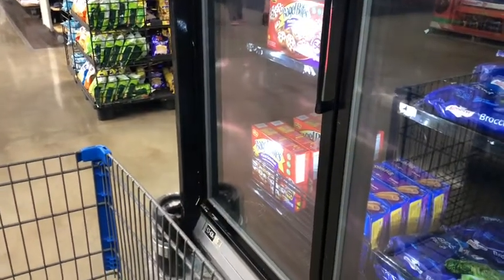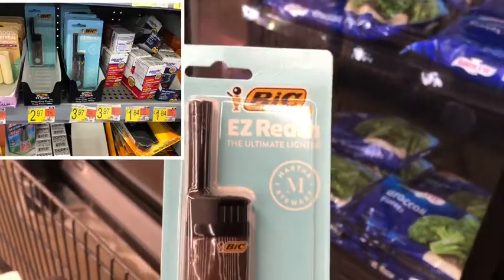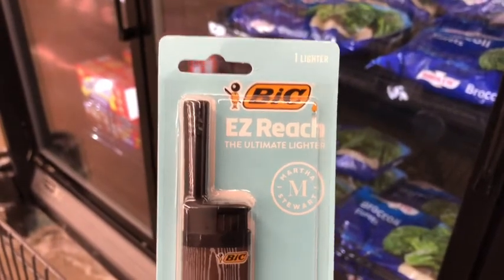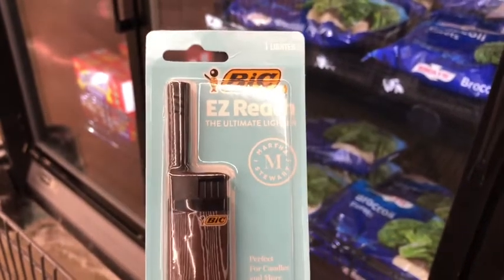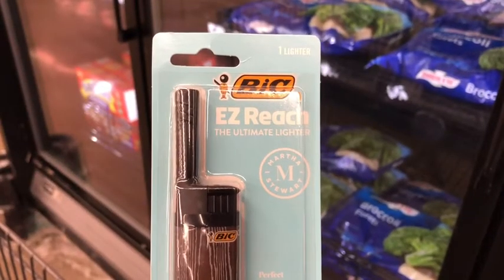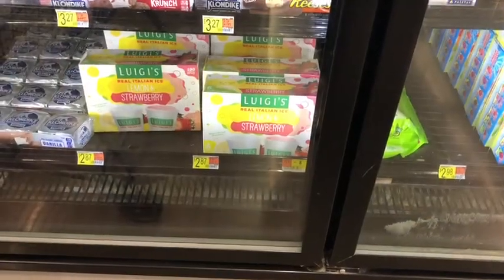The first thing I'm going to start with is the BIC Easy Reach Martha Stewart lighter. You can either get this one or the Snoop Dogg version — this is the only one my store had, near the checkout. I'm picking it up at $3.97 and submitting to Shopkick, getting back 920 kicks between scan and buy kicks, equivalent to $3.68, making the final cost just 29 cents.